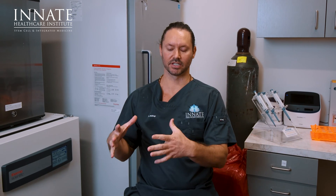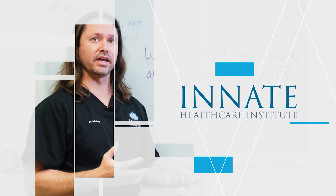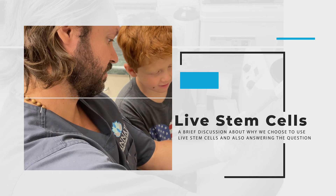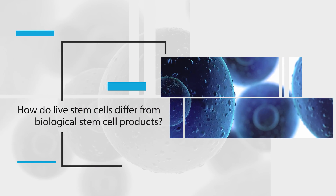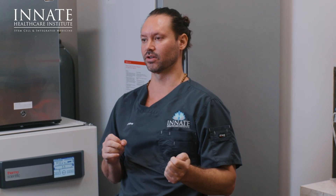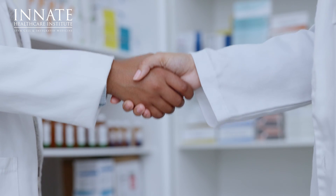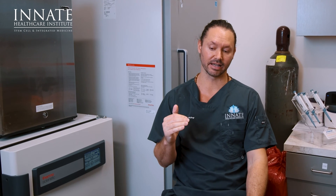Let's talk about the use of live stem cells versus biological products, especially here in the U.S. This is a question we get a lot, and there's a lot of confusion that circulates around it. In the United States, what's really common is for a commercial lab to make a biological product that they're using to intend to treat a certain condition or conditions. How the FDA views it now is that it's a drug, and that has FDA regulations and guidelines that these labs need to follow.